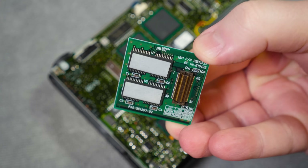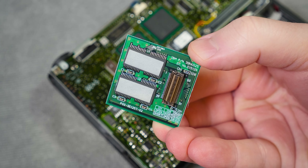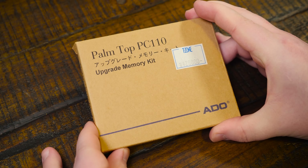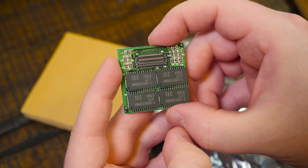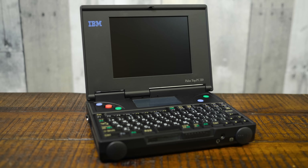And finally there's the RAM situation, with 4 megabytes on board and 8 meg SKUs of the 110 sold by IBM, and a maximum of 20 megs available by installing 16 megabyte upgrade kits from retailers like T-Zone, costing roughly $300 US in 1996. Alright, with that let's power it on and see what the Palmtop PC110 can do.